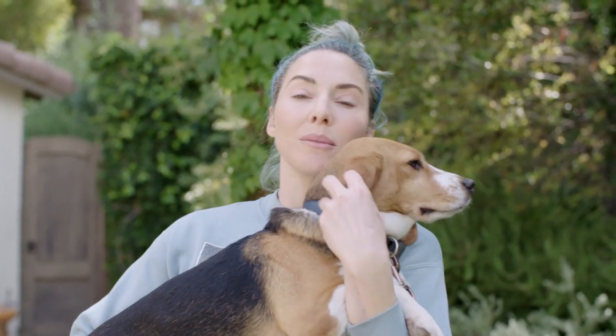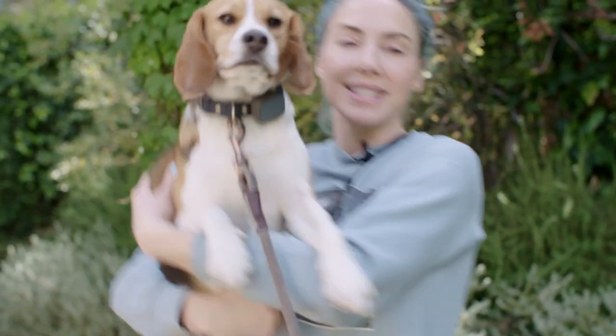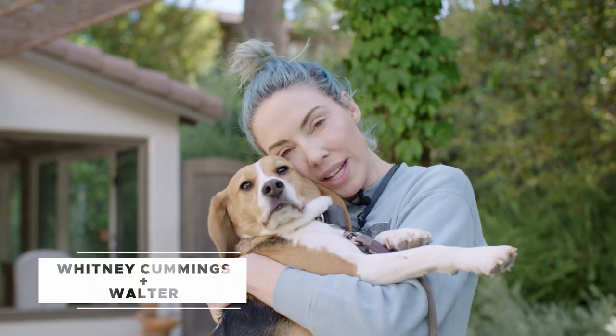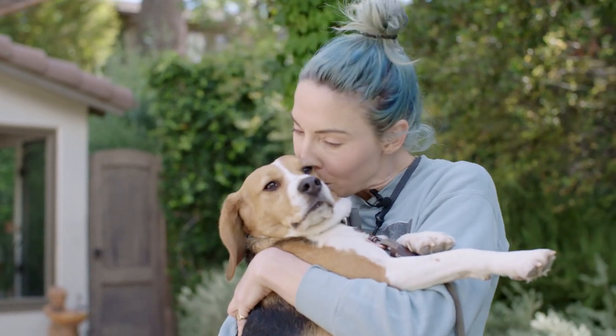Then you can choose to not buy the item, and not buy any products that are tested on animals, and we'll start giving companies the message that we're not interested in buying any of your products if you do test them on animals. This one does not deserve to spend his life in a cage — he's going to spend his life in my arms getting smothered by me.